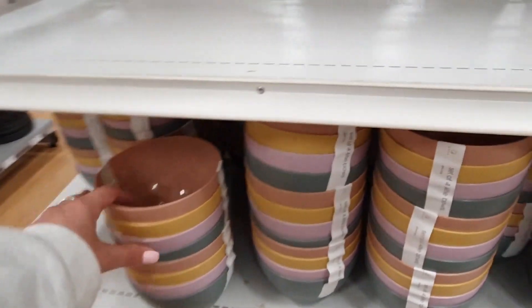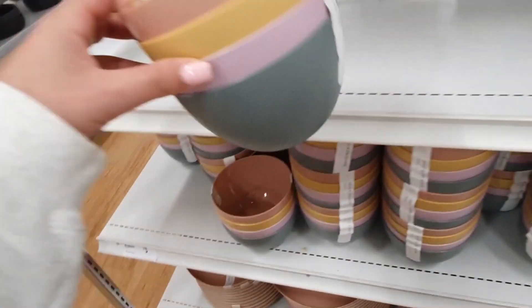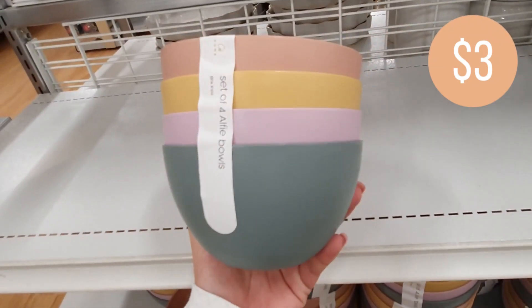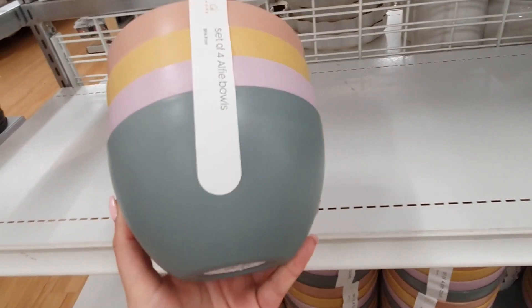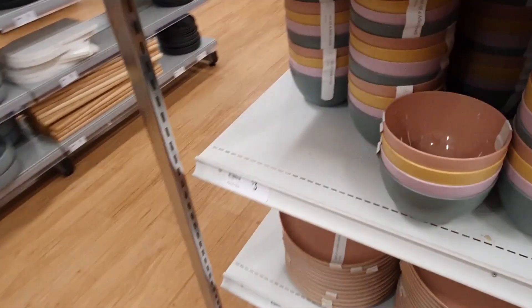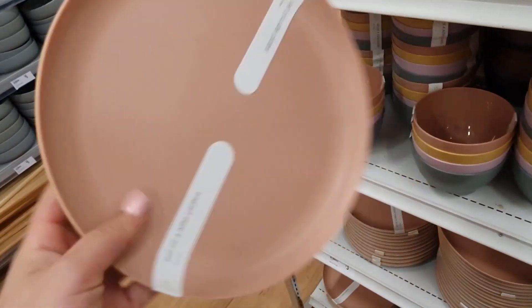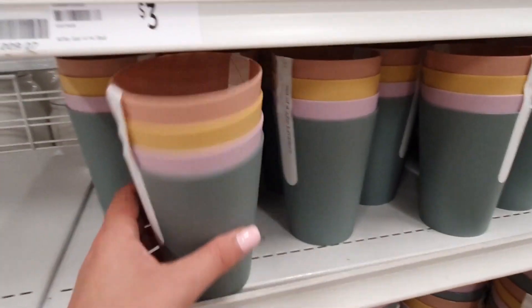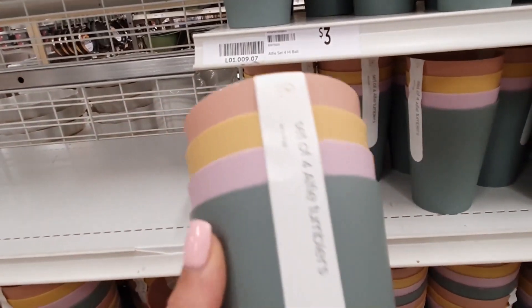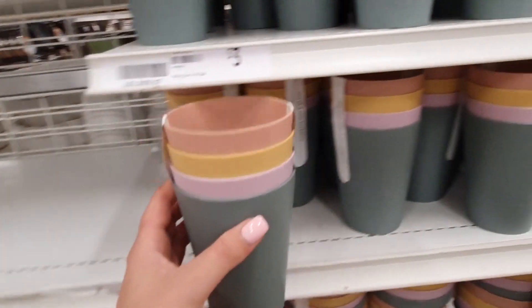I saw this plastic bowl set and I really like the color tones they've used. Plastic tableware usually comes in either really garish bright colors or really boring colors, but I think these ones are just right — they're still colorful but they come in more subdued tones which adds a little bit of sophistication. They also have matching plates that come in the same color set, and to finish off the collection they also have these cute plastic cups. These would be great for barbecues, camping, or could also be a good set for the kids.